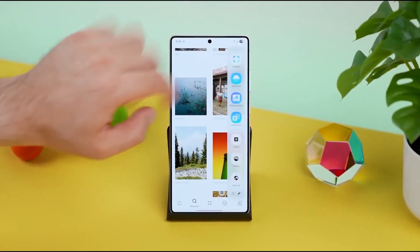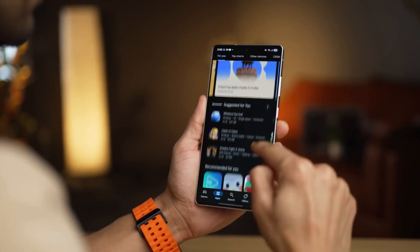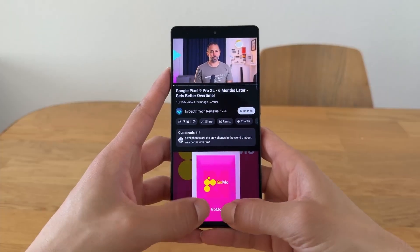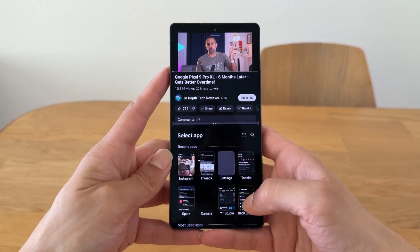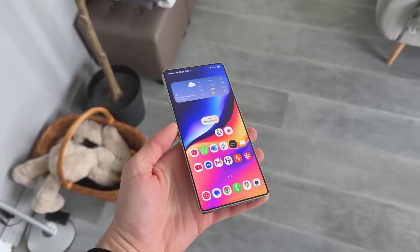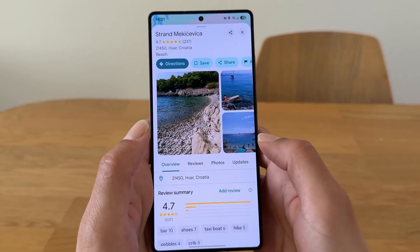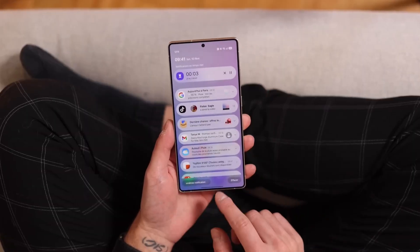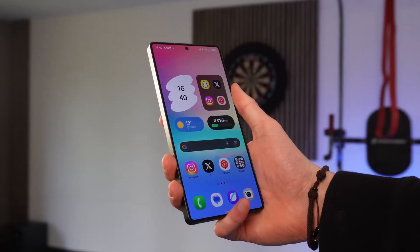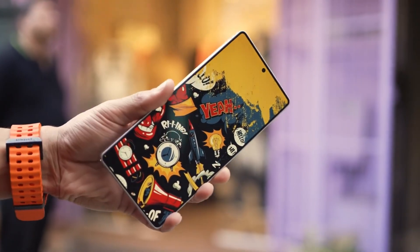Just this week, Galaxy S24 users got a big shock. The second One UI 8 beta rolled out in Korea and is already expanding globally, including in the US. It's nearly a gigabyte in size, which means it's more than just bug fixes. Samsung bundled in the September 2025 security patch, squashing one critical loophole and multiple high-risk vulnerabilities. Your device isn't just prettier — it's safer.